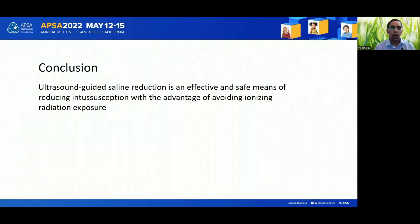To conclude, ultrasound-guided saline reduction is an effective and safe means of reducing intussusception, with the advantage of avoiding ionizing radiation exposure. Thank you.